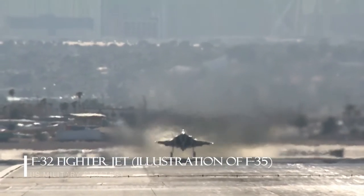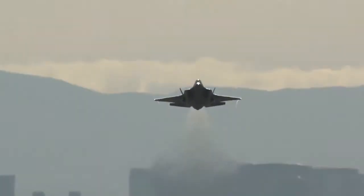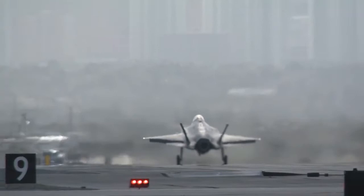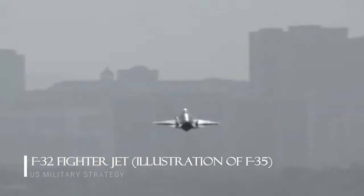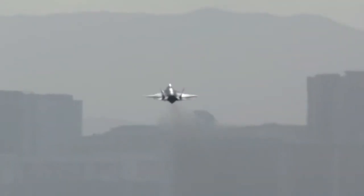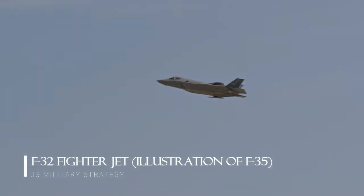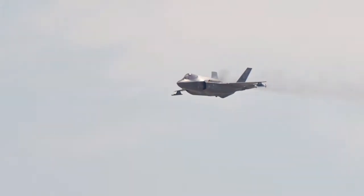In the end, the X-32 lost to the X-35 for a number of reasons that we will get into in a future post, but many who were taken aback by the X-32's unique looks didn't realize that Boeing had already planned a number of very significant design changes for their production F-32. Thanks to our friend Adam Birch over at Hangarbee.com, we can take another look at what this aircraft would have become.